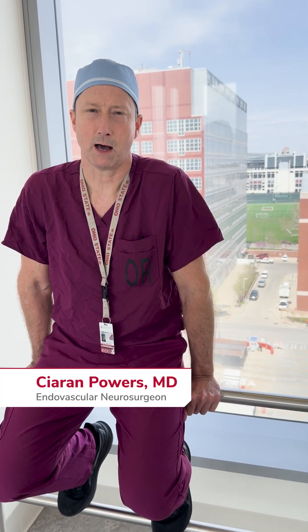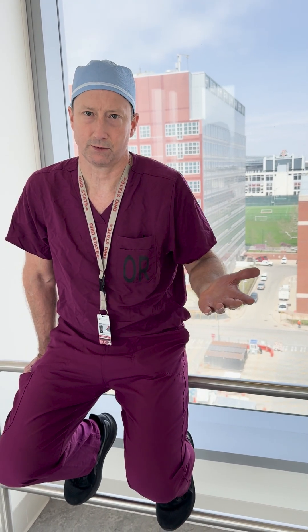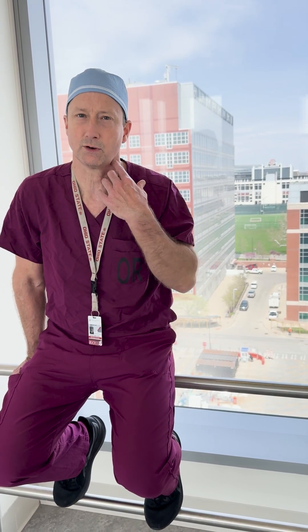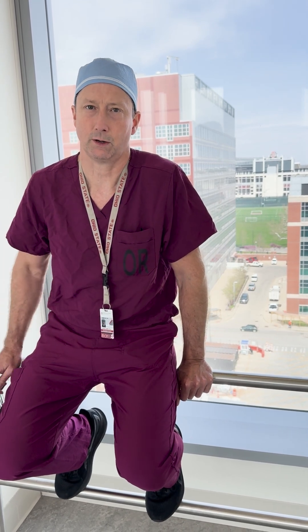Ischemic strokes are about 87% of strokes, and that's a blocked blood vessel that's keeping blood from going to a part of the brain. So that part of the brain stops working and starts dying. It's a painless loss of function. Classically, anterior circulation strokes — so carotid, middle cerebral artery — result in the other side hand and face not working.